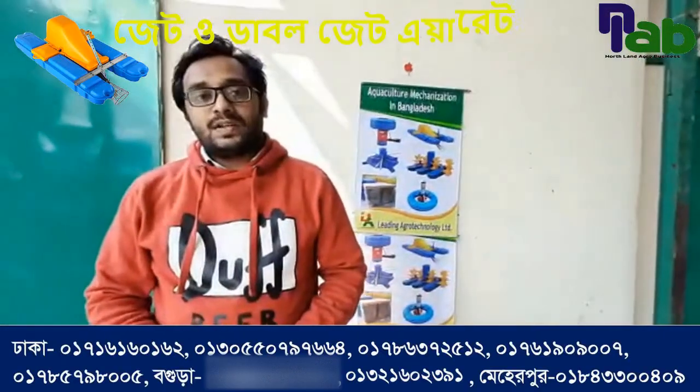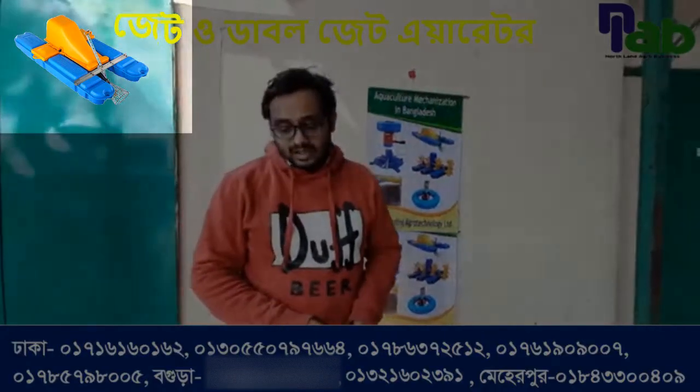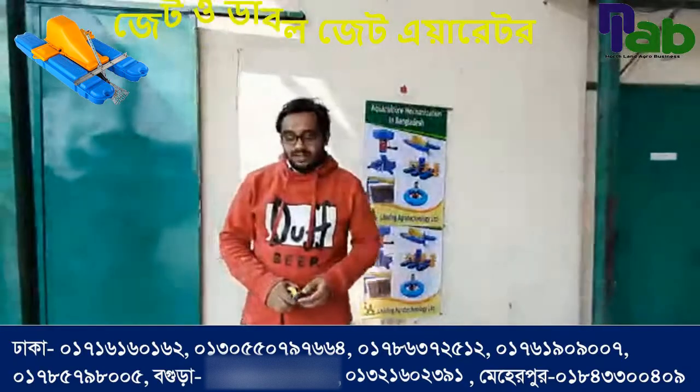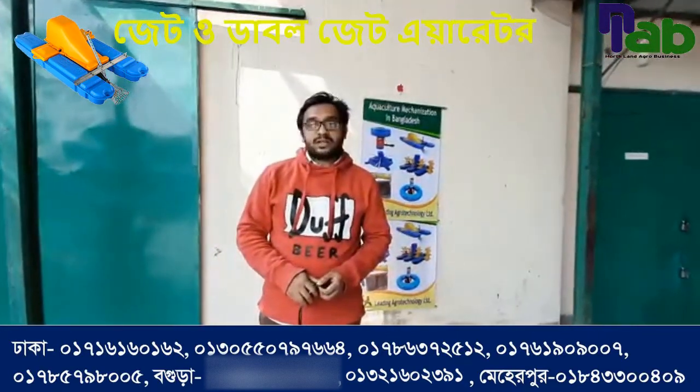Hello everyone, I am looking at the leading technology. Today we are looking at the special quality of our JTR machine. It is a very good tool that we use. We have a special model of current technology.